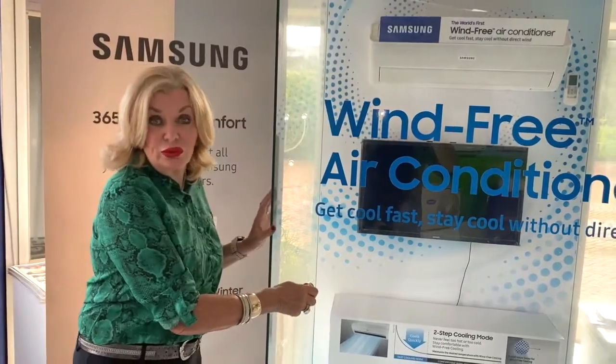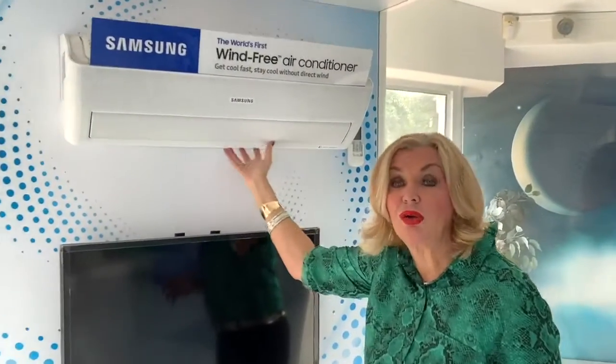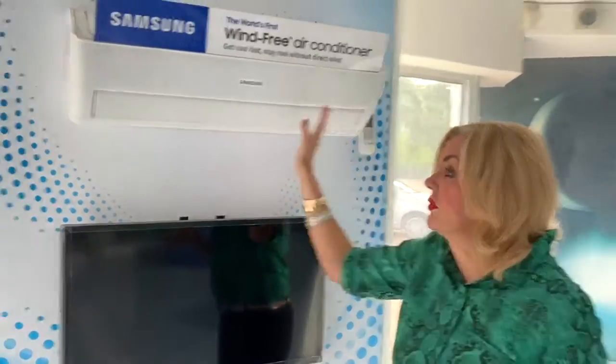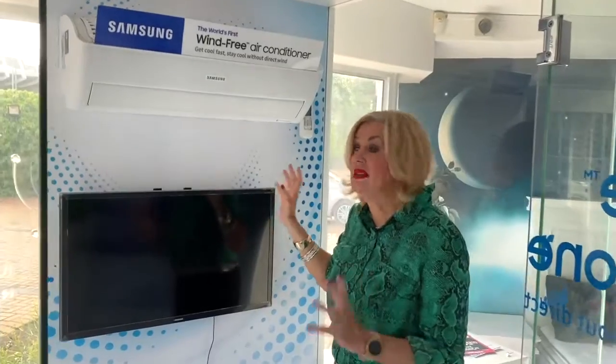We have got this amazing range of wind-free air conditioner. This air conditioner has 21,000 tiny little holes that the air is filtered through, so you'll never feel that harsh cold air coming down on you. It's just filtered out — it just cools the whole room. It is completely silent. It is beautiful. It is just the most amazing air conditioner.